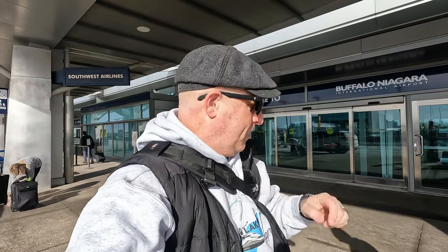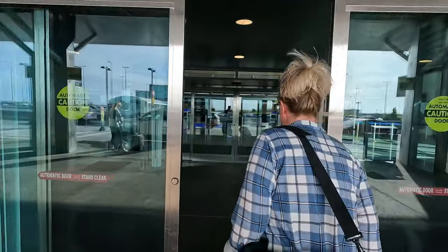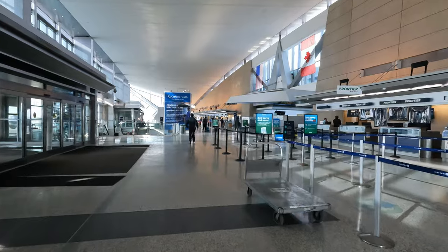We're flying from Buffalo to Detroit, Detroit to Paris, Paris to Malaga — about an 18-hour day of flying. It is 9:40 in the morning here in Buffalo and we're going to check in for our first flight to Detroit. This really is a nice airport — so calm, relaxed, no hassle like Toronto would be. Just a cool little airport.